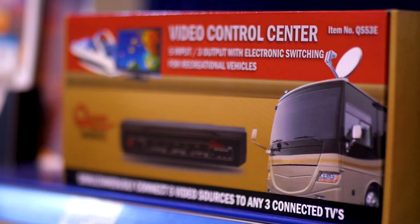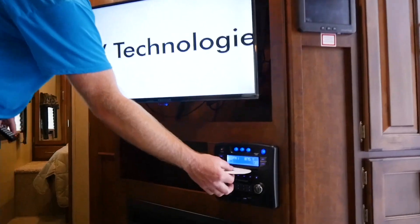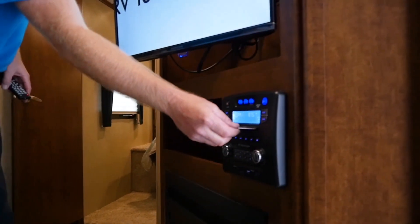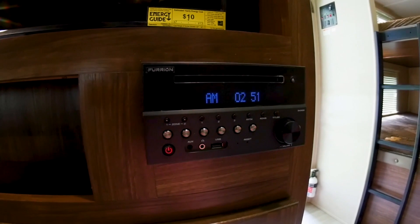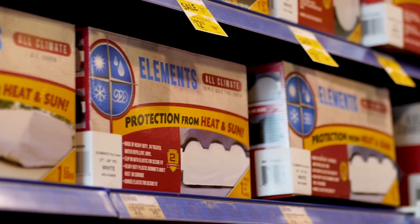Many units can come with, or add-on, onboard entertainment control panels that can control Bluetooth speakers and can sometimes serve as a DVD player. All entertainment panels are different, and you can choose which system works best with your needs.